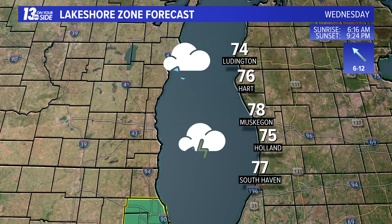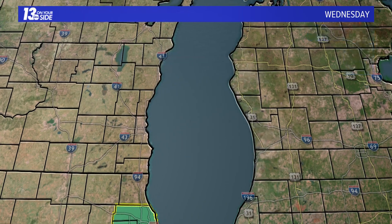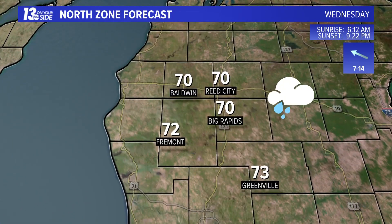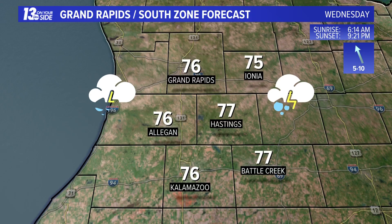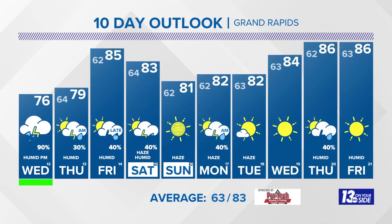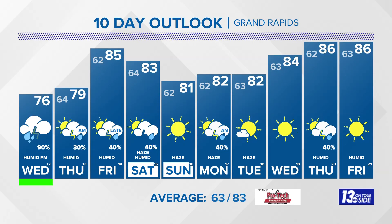For lakeshore communities today, temperatures will be in the mid to upper 70s, where we are going to top out in the low 70s for our northern zone and in the mid to upper 70s for our southern zone. The rest of your 13 on your side 10-day forecast shows that today will be the coolest day of the 10-day outlook, and then we get a little bit warmer throughout the back half of the 10-day period.